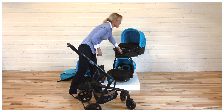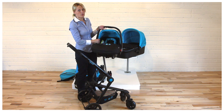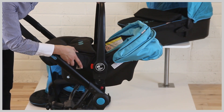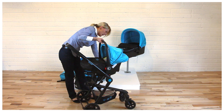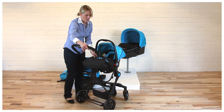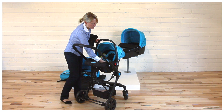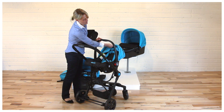The Maxima baby car seat is suitable for newborn babies up to 13 kg. It can be easily mounted on the frame — align it with the adapters and insert until you hear a click. The car seat has a foot cover included, a 5-point safety harness, head pillow support, and a hood as well.